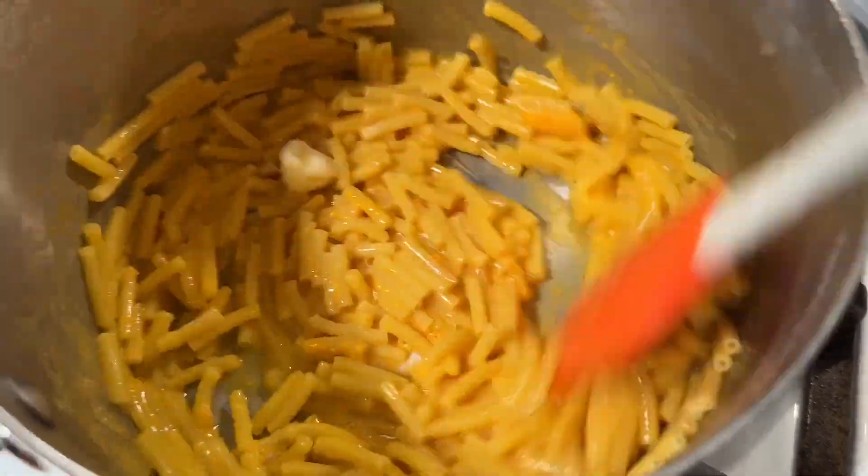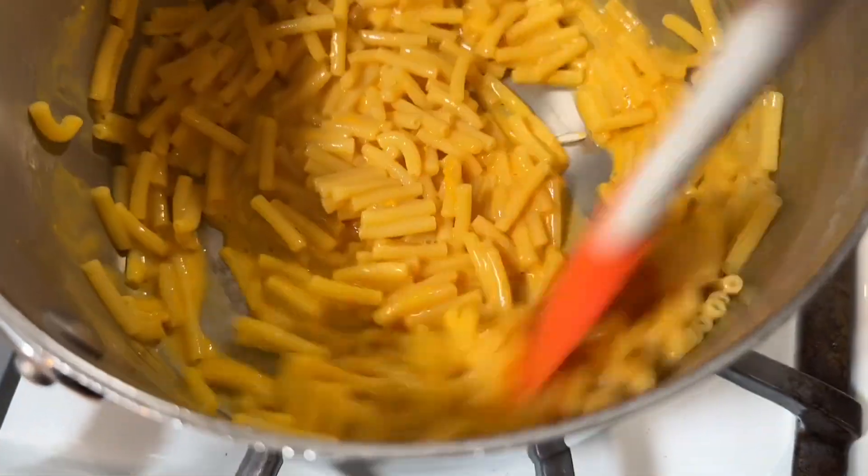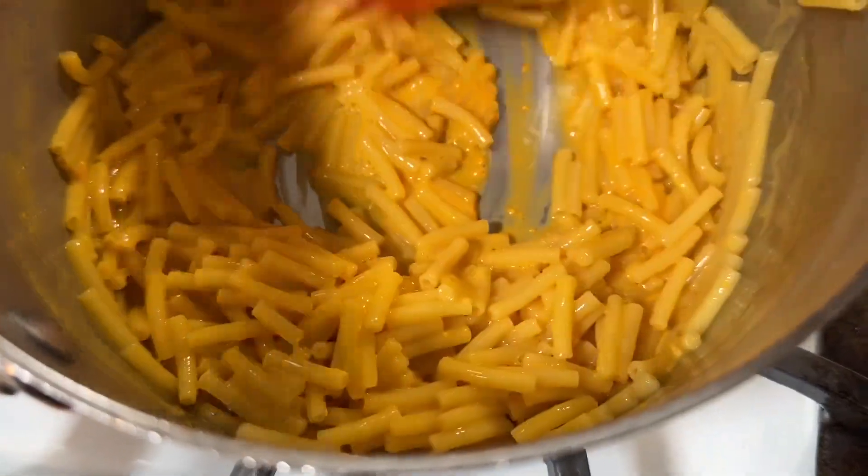It's quick and easy to prepare just like the original. You just boil the noodles, add your milk and butter and the cheese and that is it.